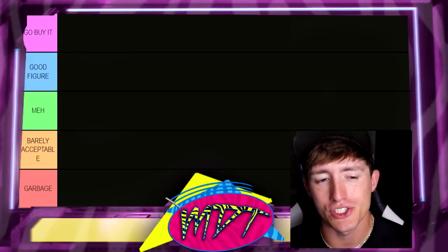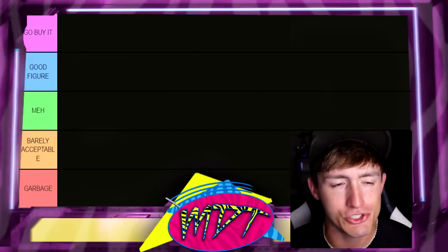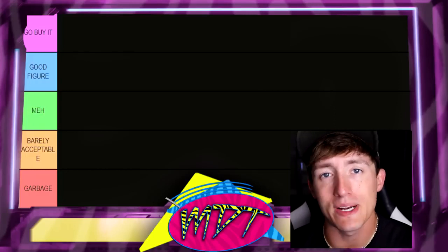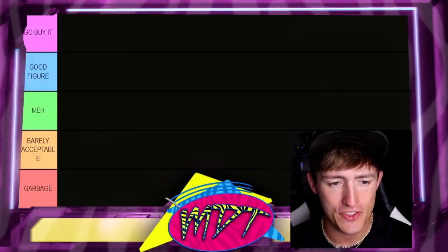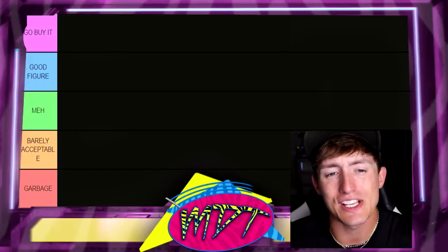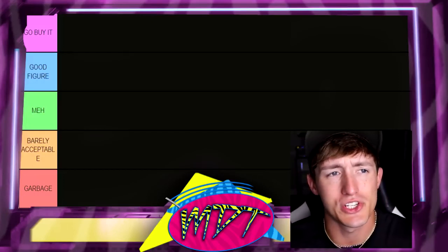Right below that we have the Good Figure section. Good Figure means it's not quite Go Buy It — like, if you had it in your collection, I would completely understand it. That's within your right. It's a good, solid figure, but I don't think it's a must-have. It's not going to be the cream of the crop, but it may still carry some good qualities. Under that we have Meh, which means it's middle of the road. I don't necessarily like it that much, don't necessarily dislike it. It has some fair qualities, but it's definitely not something you need in your collection.